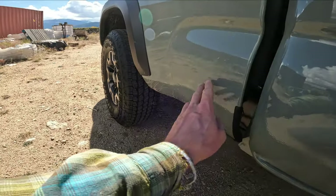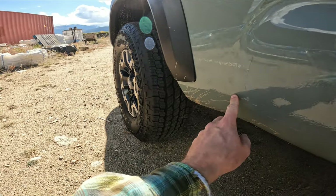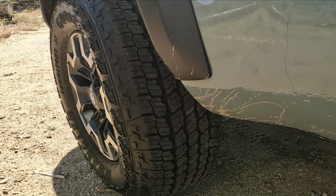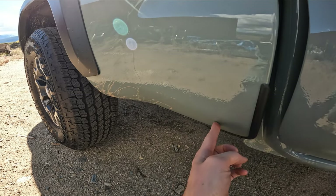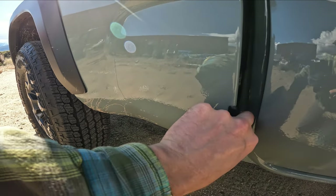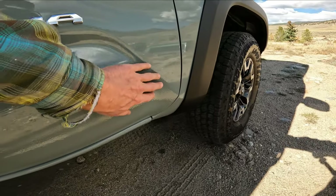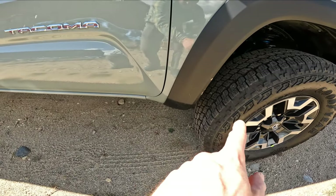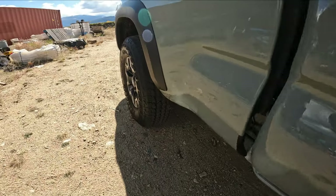It looks like from the factory they are including a clear bra type plastic here where rocks will get kicked up. We have a tiny bit of bubbling here but that's not too big of a deal. Under this looks like we have some thicker paint — it's like an orange peel type texture to bounce rocks off. As you notice we don't have mud flaps or mud guards, so rocks are going to get tossed up from here all along back this way.